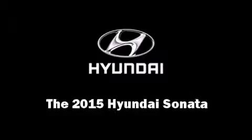Step into the 2015 Hyundai Sonata. This four-door, five-passenger sedan offers the latest in technological innovation and style.